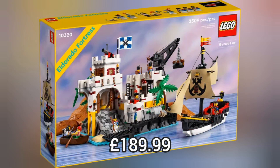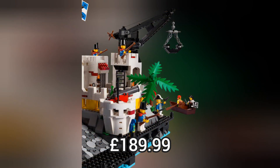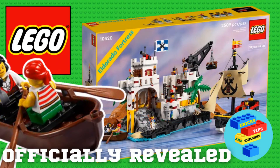This brand new LEGO Icons set is set 10320. This set contains 2509 pieces and retails for £189.99. This set releases on the 4th of July if you're a LEGO VIP. If you're not a LEGO VIP, this set releases on the 7th of July.